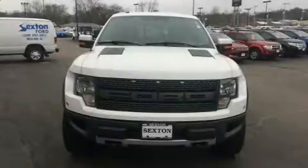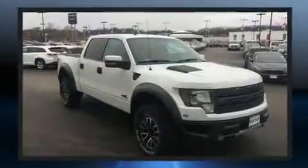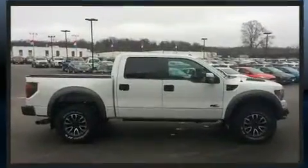You can expect a lot from the 2012 Ford F-150. This four-door, five-passenger truck provides exceptional value. It features an automatic transmission, four-wheel drive, and a powerful eight-cylinder engine.